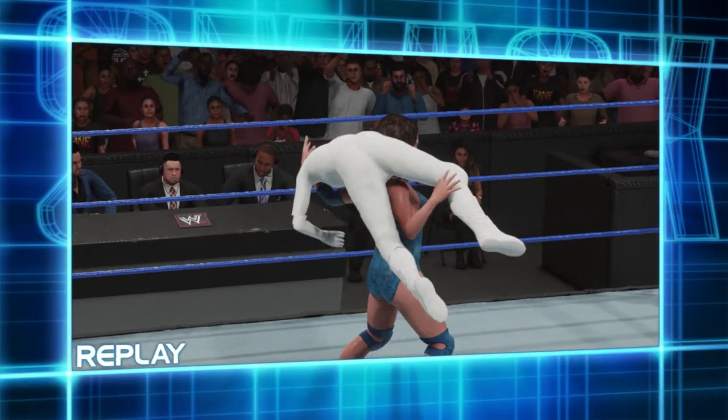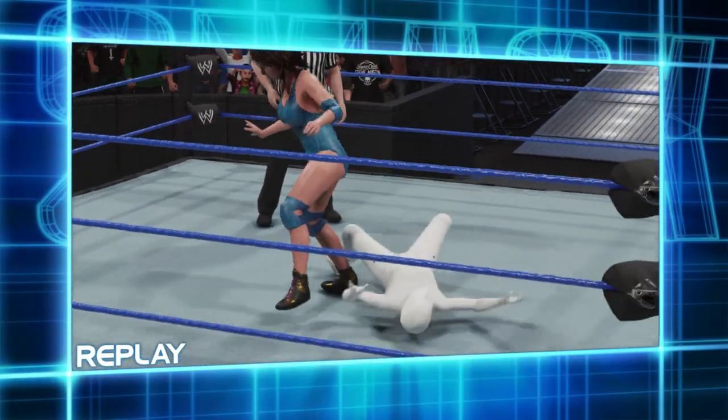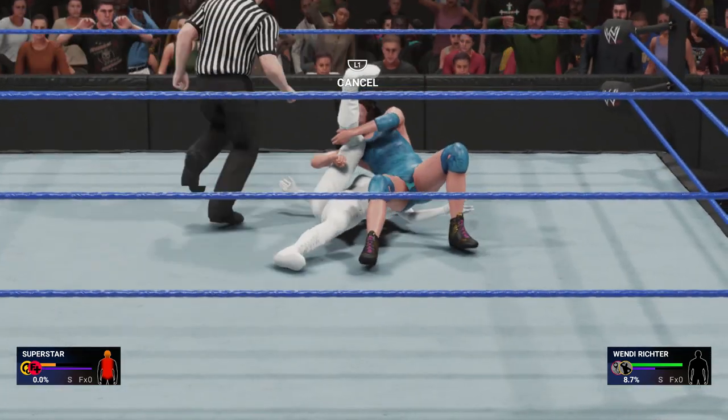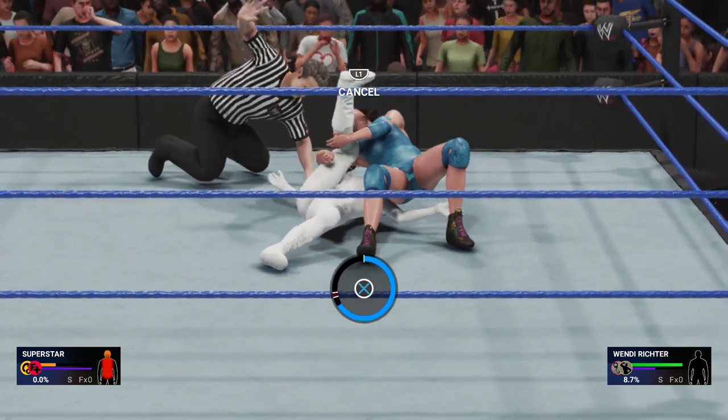This might be it! Oh my, she knows how to make a comeback! She's in full control now! Big move coming! The shoulders are down! One, two, three!